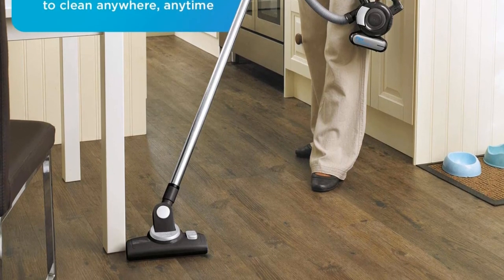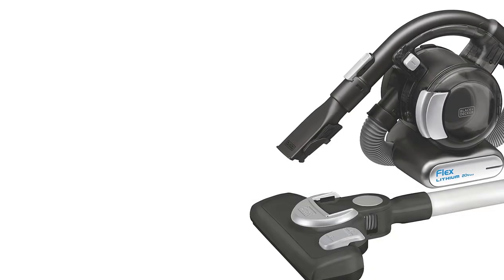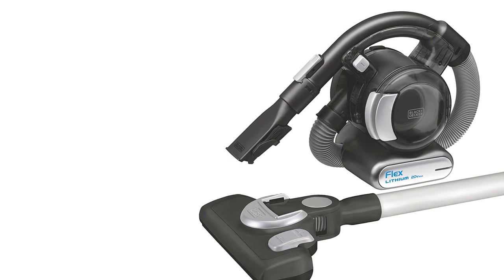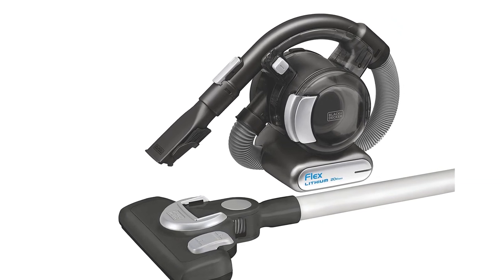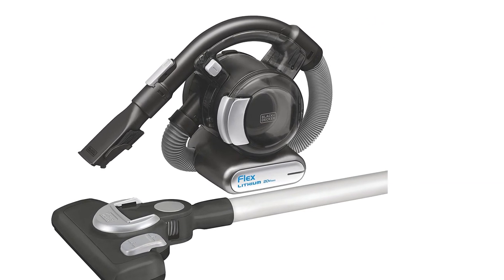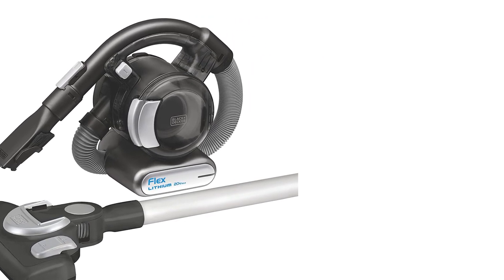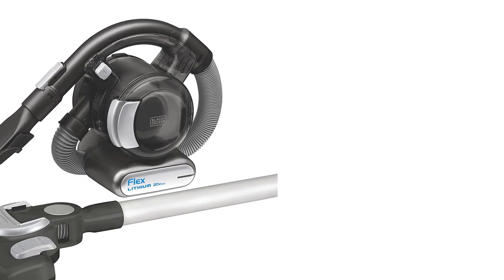It lets you clean up quickly without having to get your big vacuum out. It also has a lot of suction, which makes it good for both carpets and hard floors. It has a high-powered motor, which makes everything easier. The 4-foot flexible hoses that come with it make it easy to clean corners and places that are hard to get to.